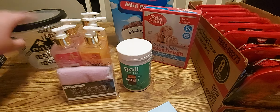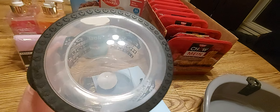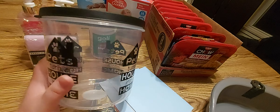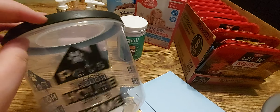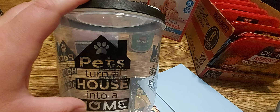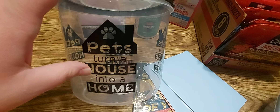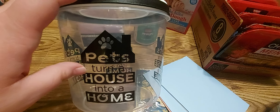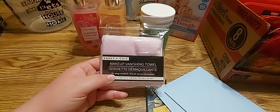I also picked up this pet treat container — it says 'Pets turn a house into a home' — with a really cute lid, for my mom's dogs' treats. A couple weeks ago I picked up a whole bunch of Dollar Tree treats, the bone-shaped cookies with either chicken or sweet potato wrapped around them. I got like 10 bags and didn't clear the shelf. She can open them all and throw them in here, and when they're gone she can put other treats in there to keep them good.